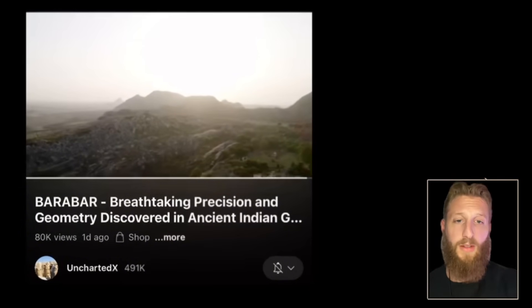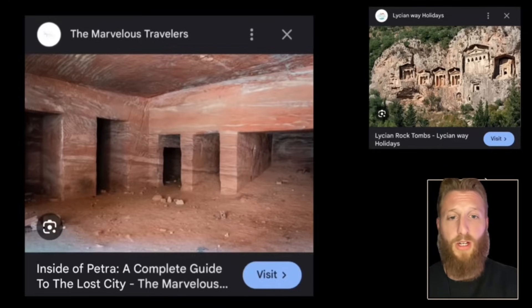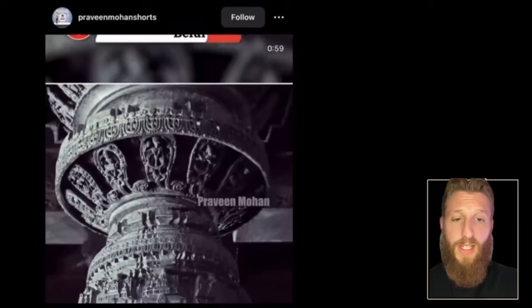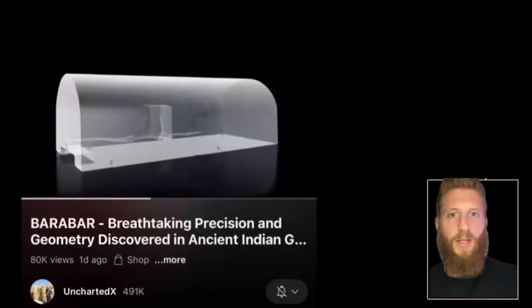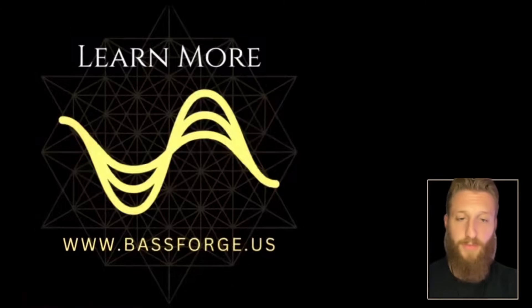The only comparable sites are Naqsh-e Rostam, the Lycian rock tombs, Petra, and maybe Kailasa. Kailasa was carved out of a single rock in traditional Indian style, decorated head to toe. The Barabar Caves have no decoration and emphasize precision. The Rig Veda puts heavy emphasis on sound — so what were they used for? The clues are in geometry.